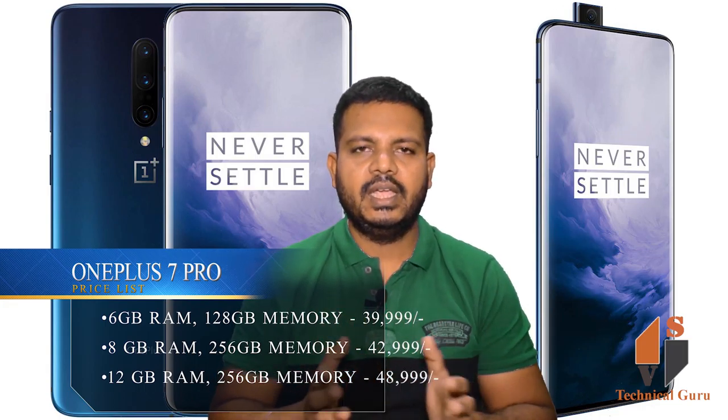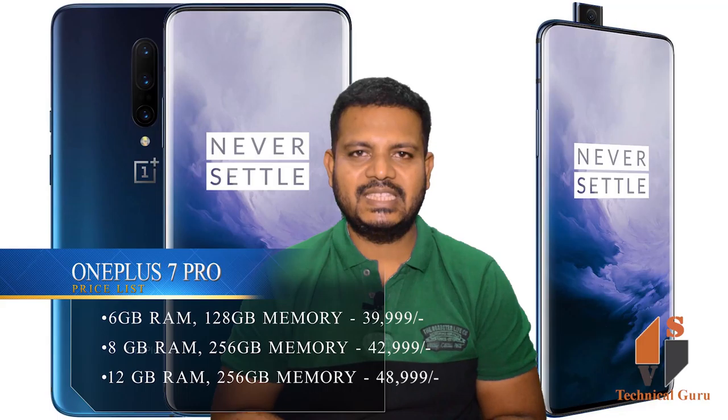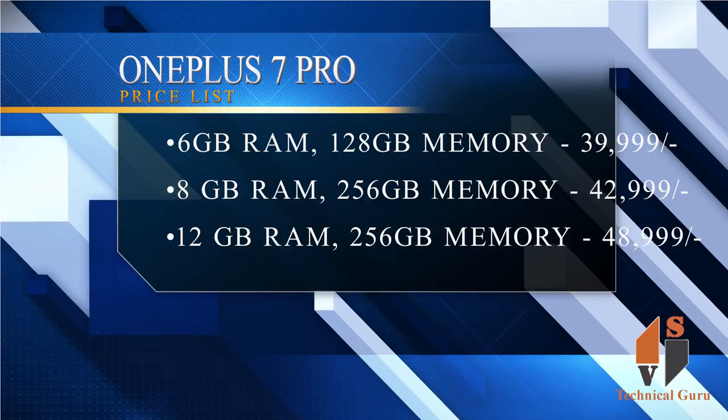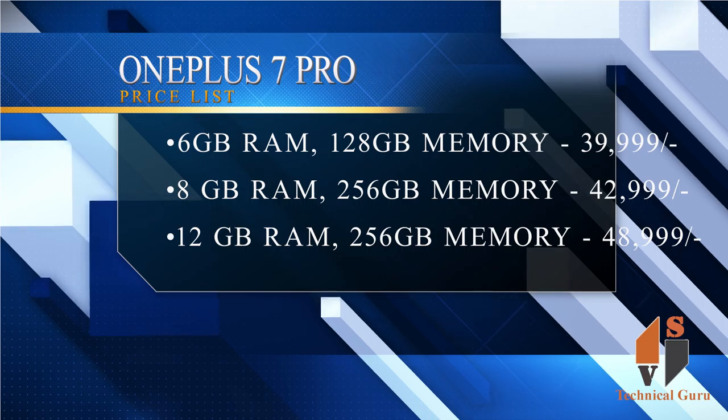There are three variants: 6GB RAM, 8GB RAM, and 12GB RAM. The base variant comes with 128GB internal memory.